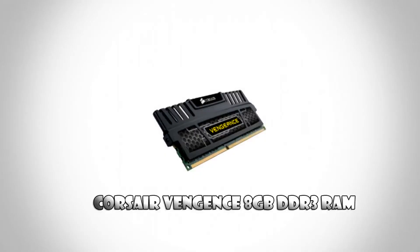For the RAM, we are going to go with the Corsair Vengeance 8GB DDR3 RAM. This is a single stick with 8GB memory, clocked at around 1600MHz. I'm going to be using only one for my build, but since the Asus motherboard has four RAM slots, you can use two or three — that's up to your wish.